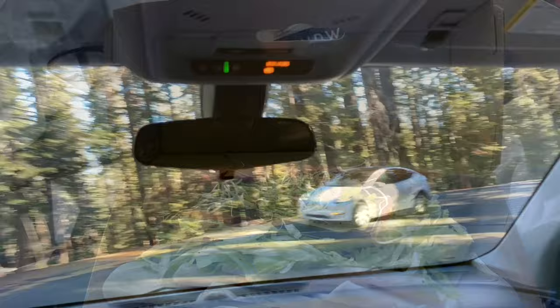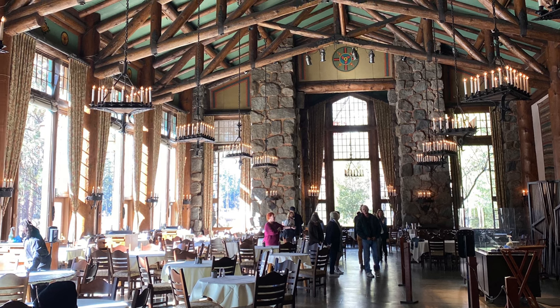For food, I recommend bringing in a picnic from outside the park and using the picnic tables and areas. There's also the visitor center, which has a number of food options. And the Ahwahnee Hotel has an extraordinary dining room with floor-to-ceiling windows.